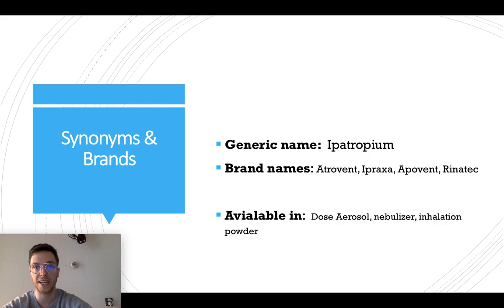The generic name of this medication is hypotropium, also known under several brand names like Atrovent, Apraxia, Apuvent, and Rinatec, and is available in several forms like dose aerosols, nebulizers, and inhalation powders.